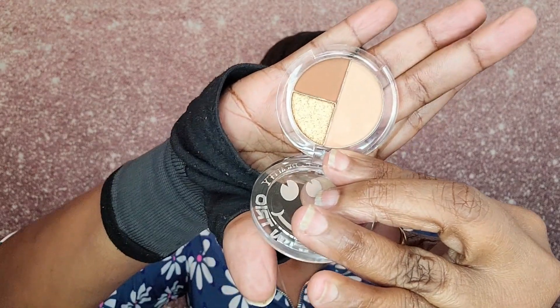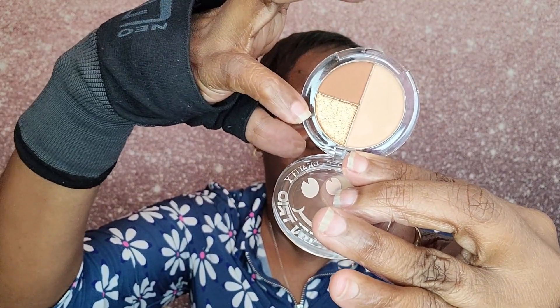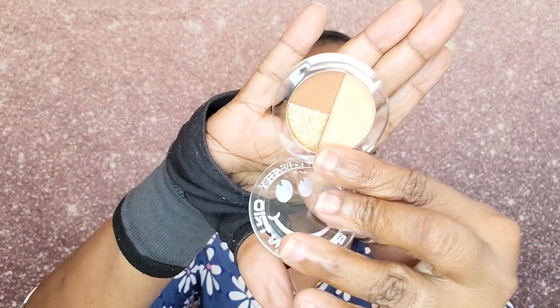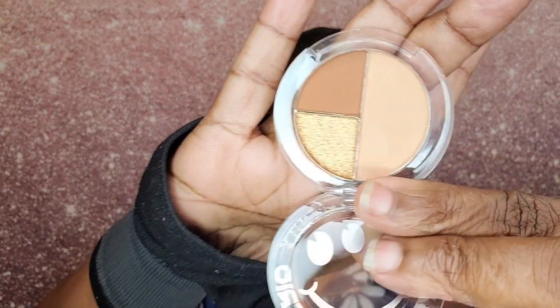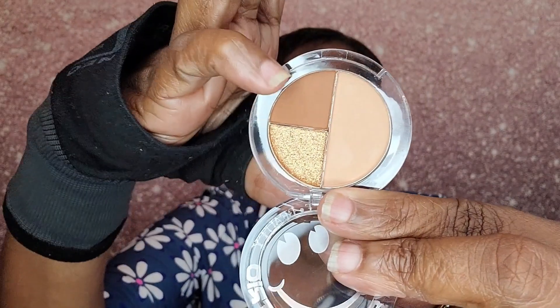That's not bad — I could see myself using that as a kind of highlighter. It's a glittery-looking color, but yeah, that is what it looks like. I love that color — that's pretty.